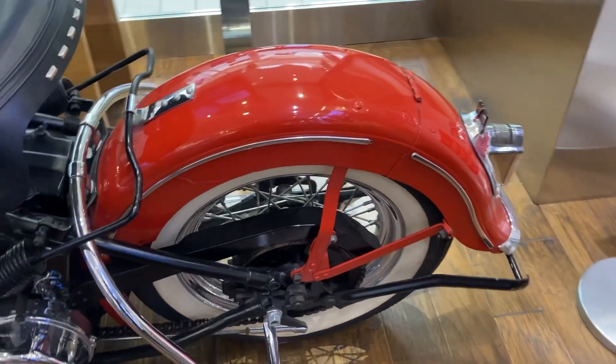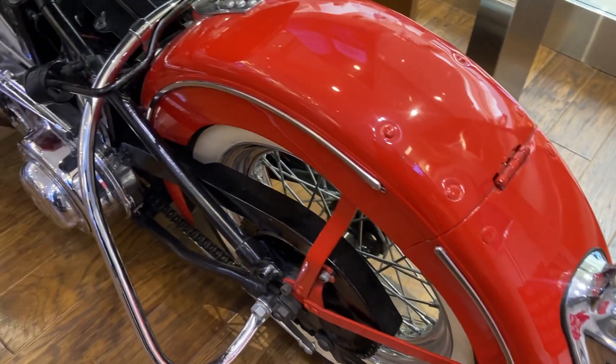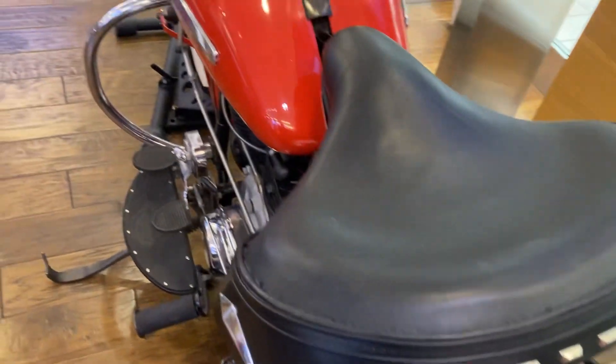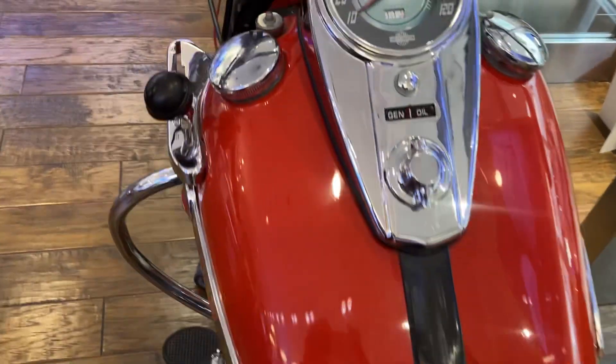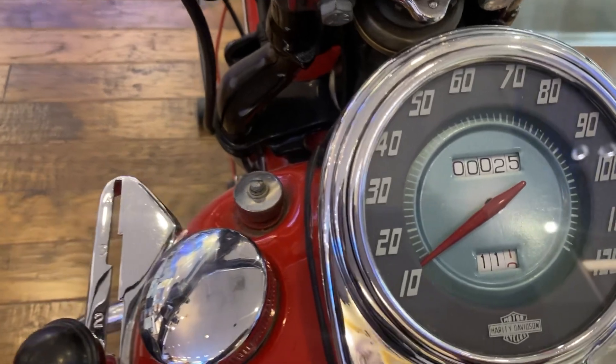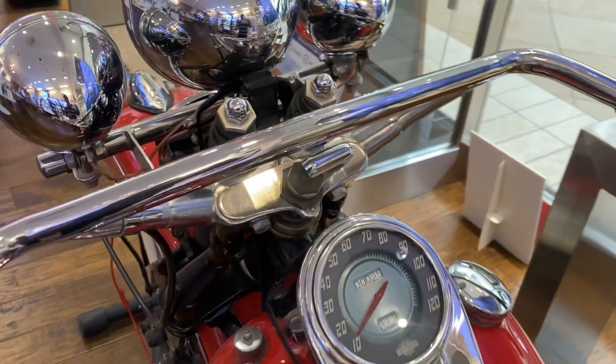Let me show you the bag. You gotta see this — 25 miles, that's it. Only 25 miles, folks. It's gonna cost quite a bit of money.